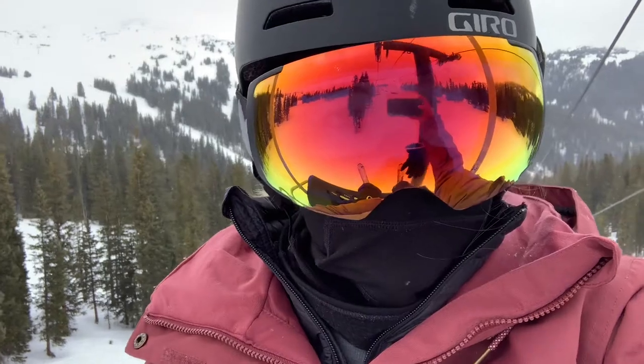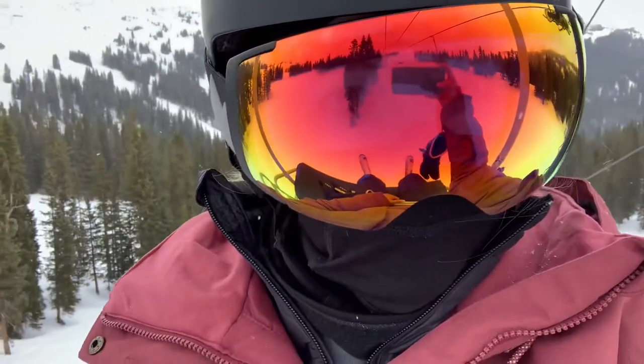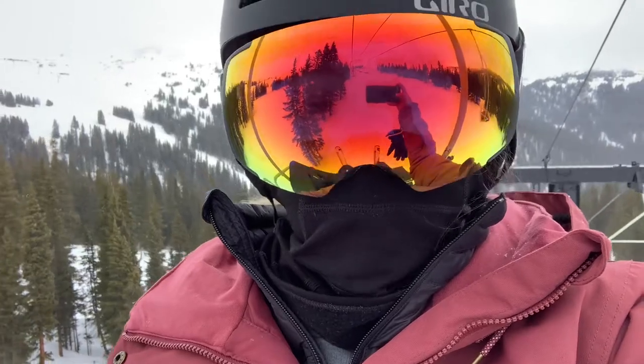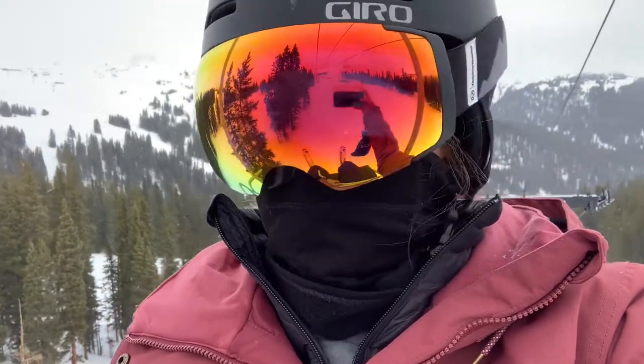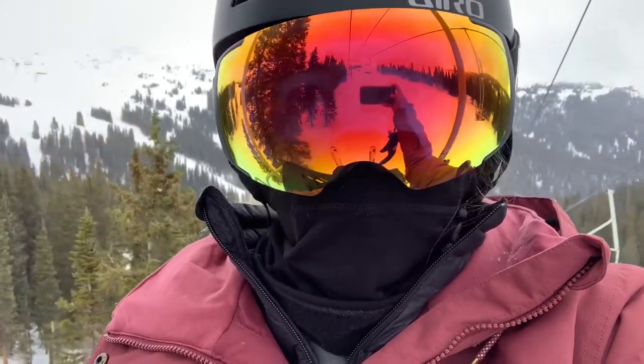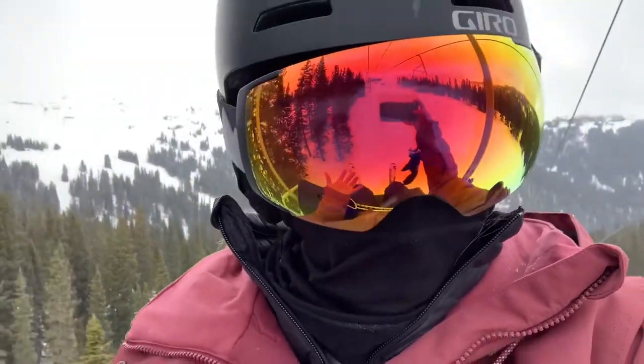Today is Tuesday, April 27th. We are at Loveland Ski Resort in Colorado. We normally have never been here on a weekday, but John was able to work the weekend so he got today off, which has been pretty cool because there's like nobody out here. I realized the ski season's almost over and we haven't documented any of this, so I figured why not make a video.